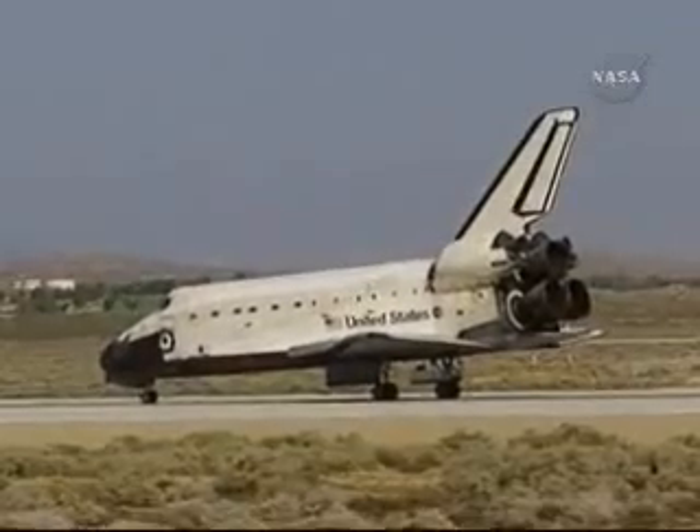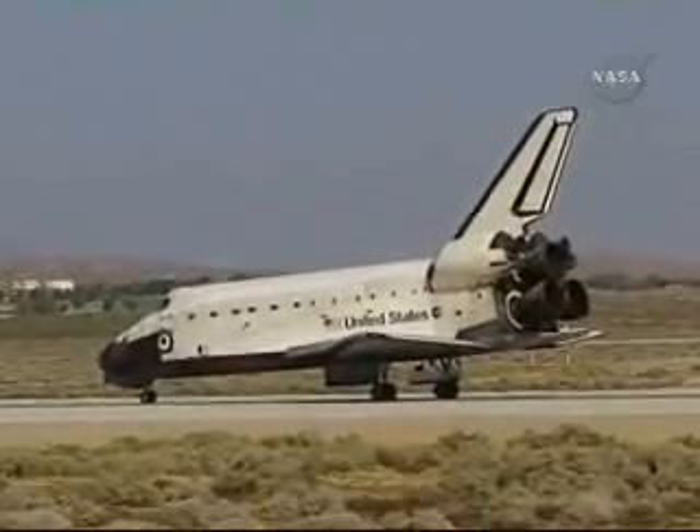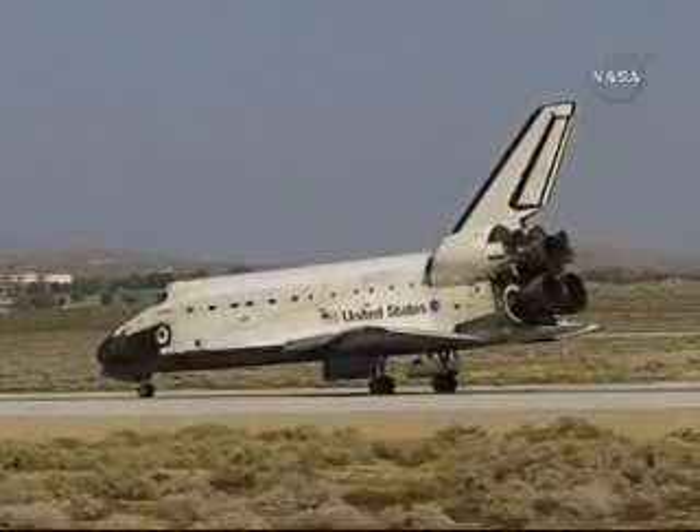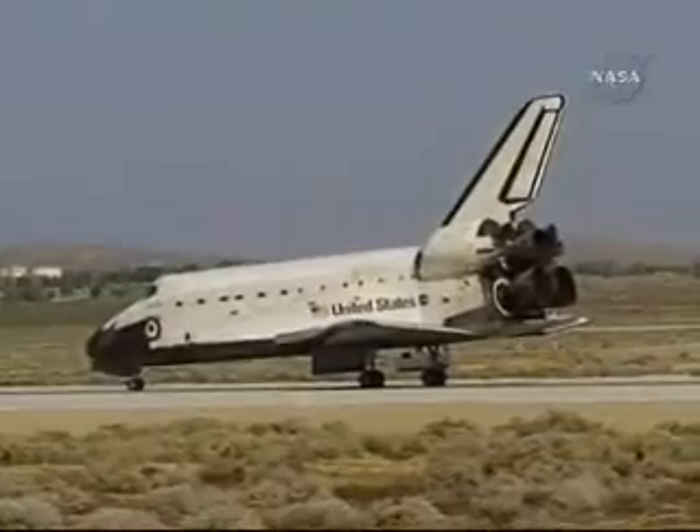Thank you, Houston. It was a thrill from start to finish. We've had a great ride. It took a whole team across the country to pull it off. Our hats are off to you all. Thank you so much.